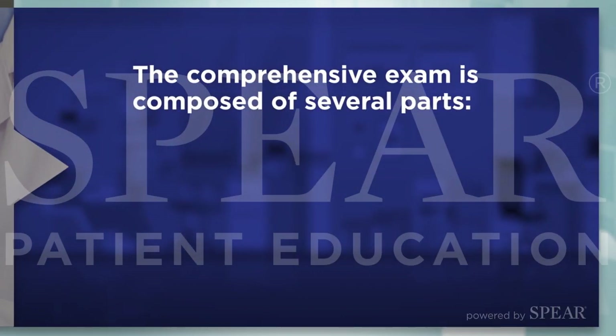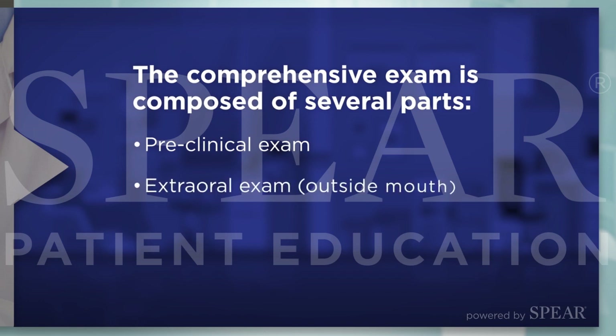The comprehensive exam is composed of several parts, which fall into 3 main categories: the preclinical exam, the extraoral exam (or outside of the mouth), and the intraoral exam (or inside of the mouth).